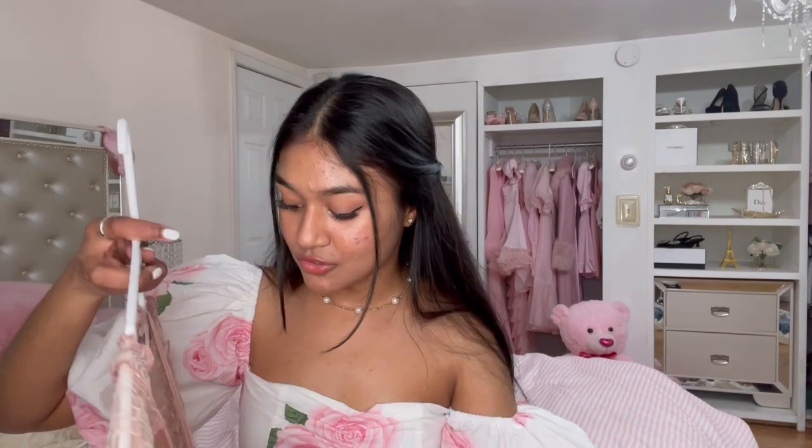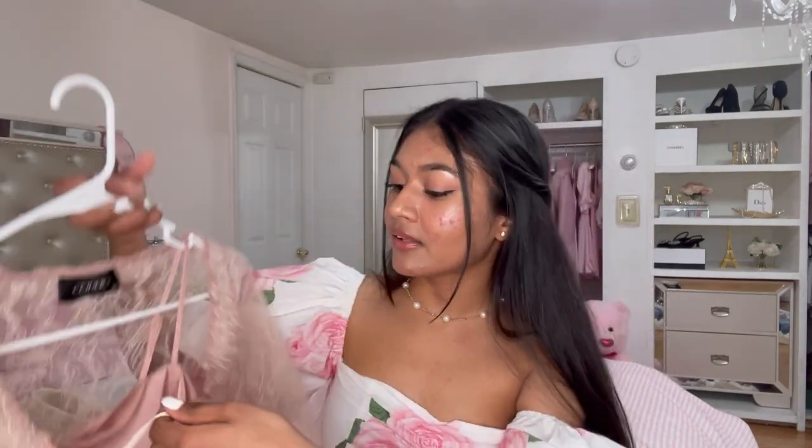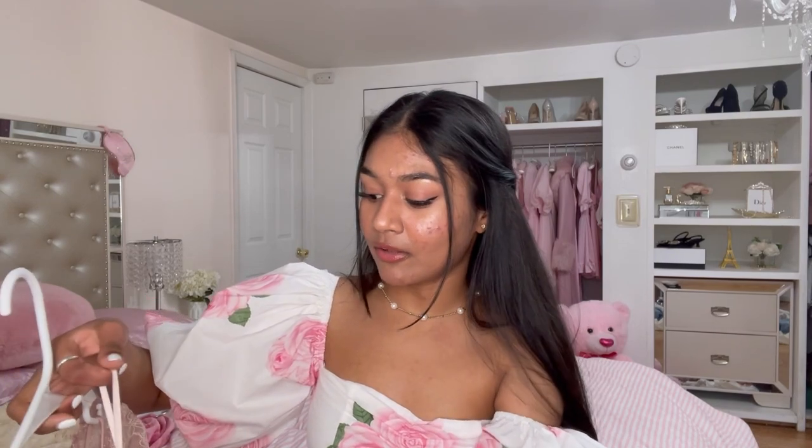The next item is the satin dress from the store called The Commons. Look how cute that looks — it looks so good! I styled this in one of my TikTok videos from outfits I got from The Commons, and I paired the lace overthrow over the satin dress and it looks amazing.